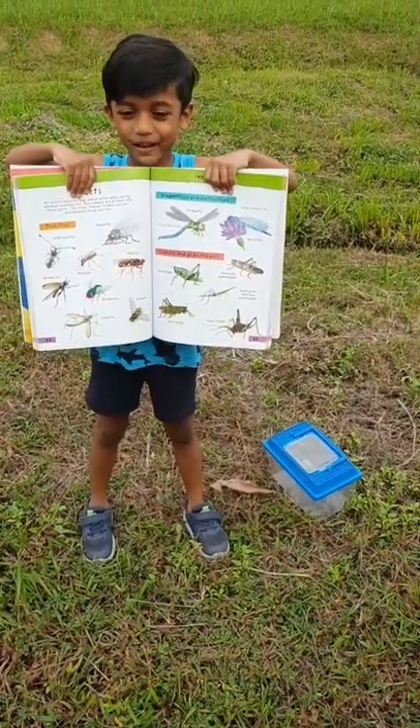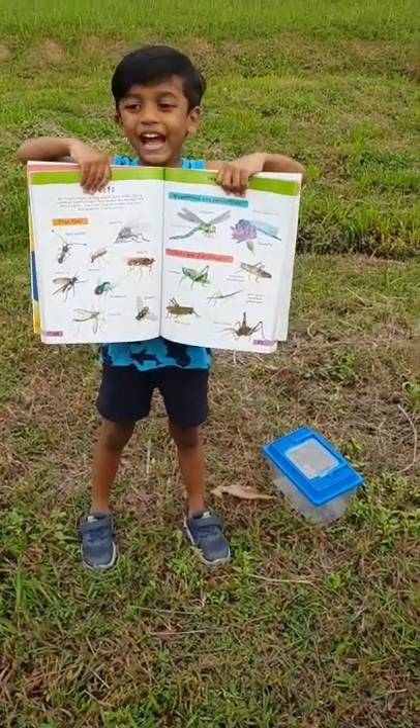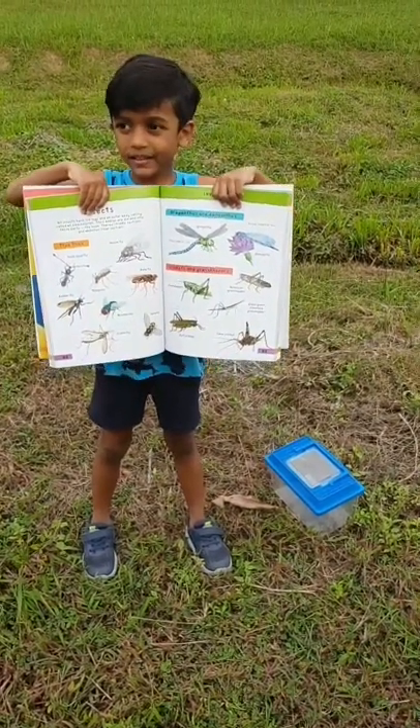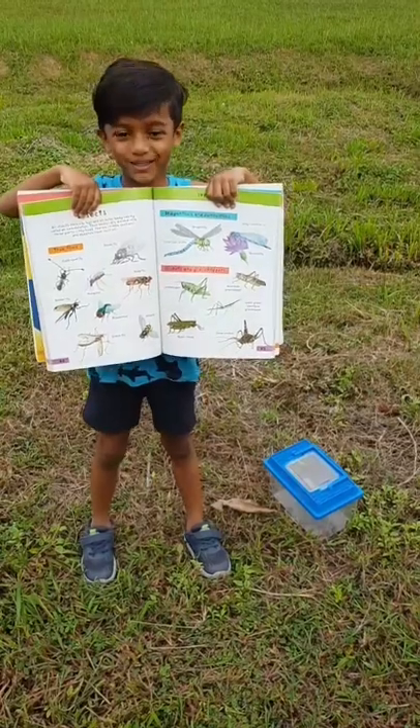Hi! Today we are learning about grasshoppers, and puppy and I are going to catch grasshoppers. Let's go catch grasshoppers!